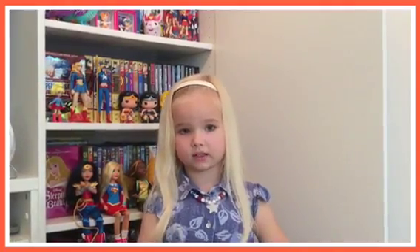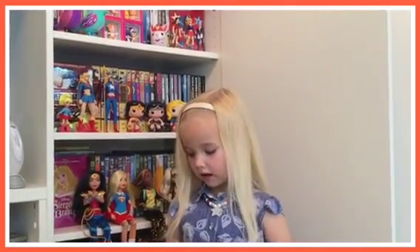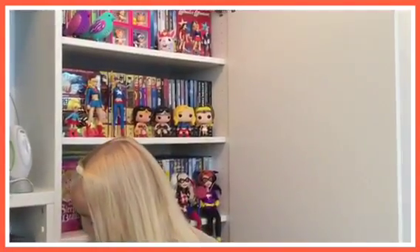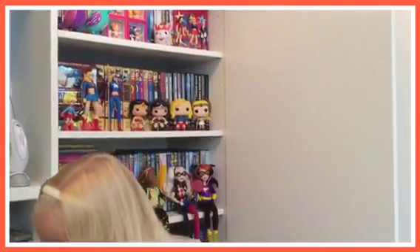Hello, it's Kara here. I'm opening another one of these toy videos and I'm going to open Animal Jams. I got a big one, a large one and two small ones, and some mystery ones.